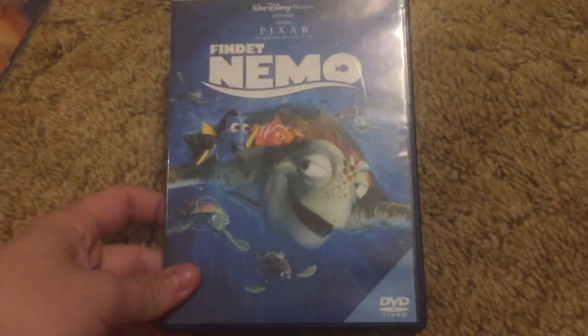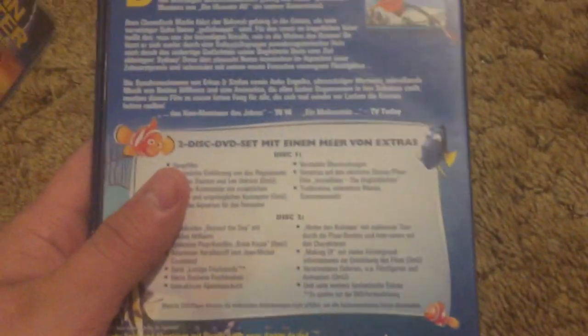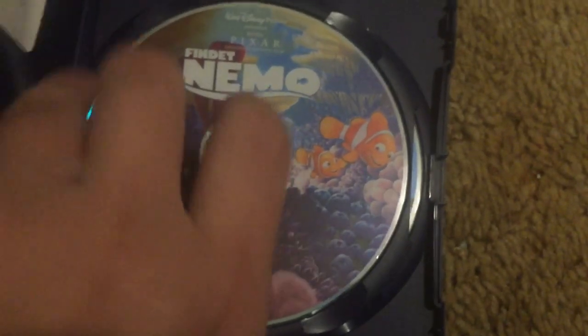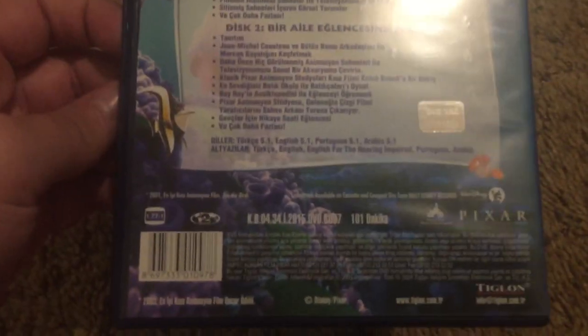Finding Nemo — this is the German version. THX certified. Disc one, disc two. Also got the Turkish disc, but unfortunately I noticed on disc one there are like three cracks in the center of the disc — even though it still works. I'll try to show you.